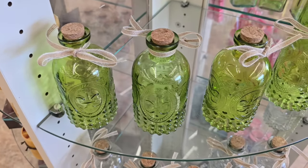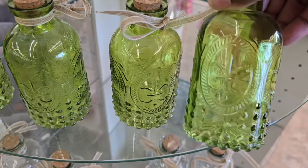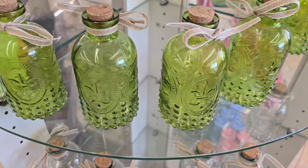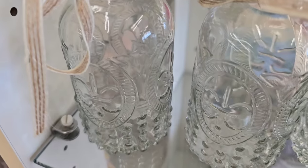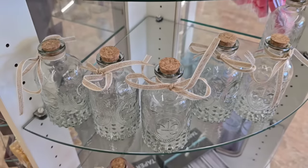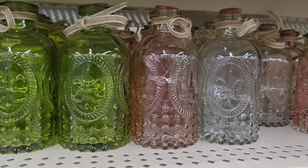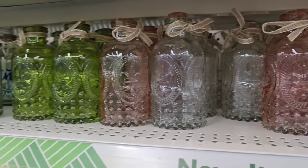In the home decor section, look at these beautiful glass bottles with cork. They have a beautiful texture on them and come tinted with a little color of green. They also have some clear ones on the shelf. You're able to paint or customize these. At another store I saw three colors: the green, the dusty rose, and the clear — so you can choose from three different colors.